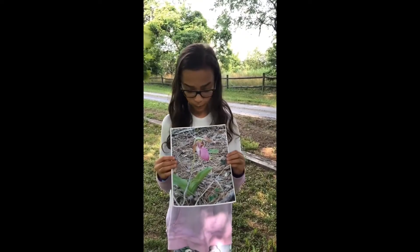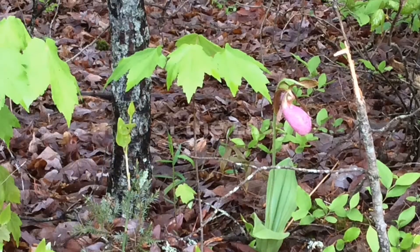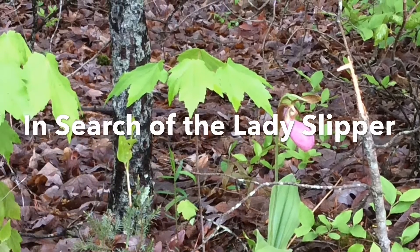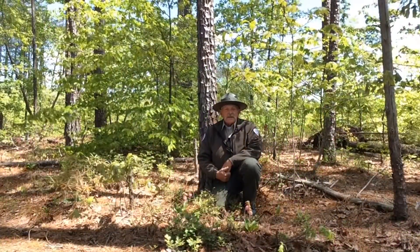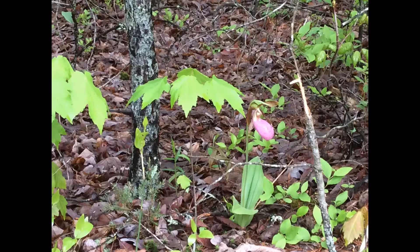I wonder what type of flower this is, and where I could find it? Hello. Here at Bear Creek Lake, many people come to see our lady slippers, our pink lady slippers, when they're blooming.